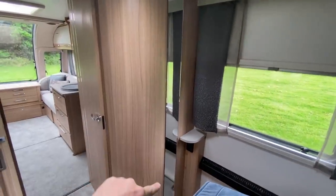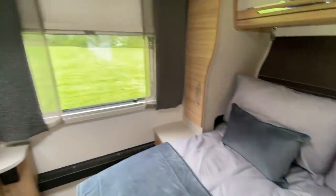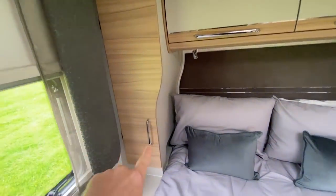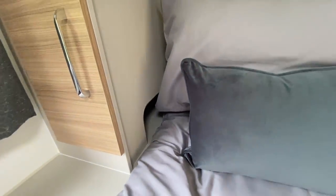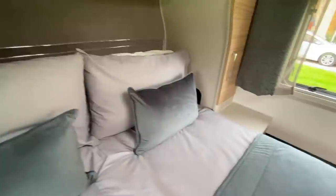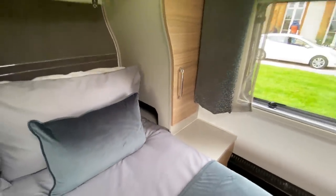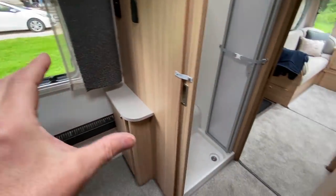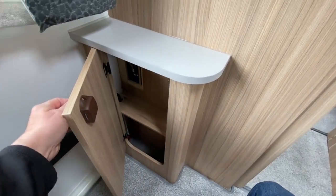There's a full-length mirror, an electric socket, and the same curved locker and wardrobe doors with cubby holes. I really like those — very simple, but you just tuck your book in there when you're feeling tired and go to sleep. Elder radiator there, another little cupboard — I'm guessing that's got some shelves in there.